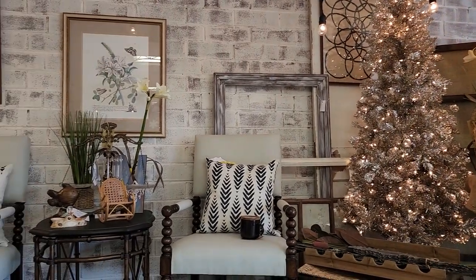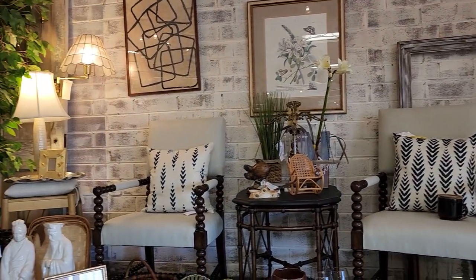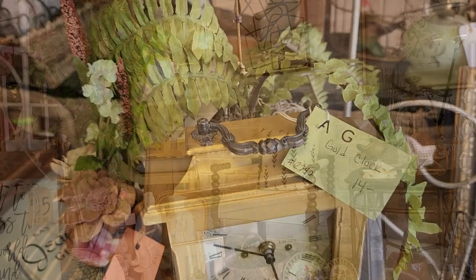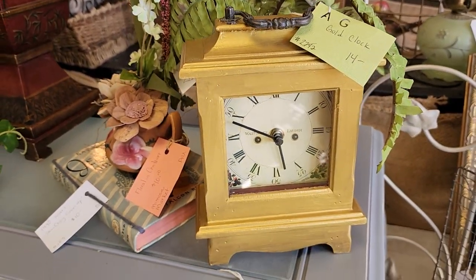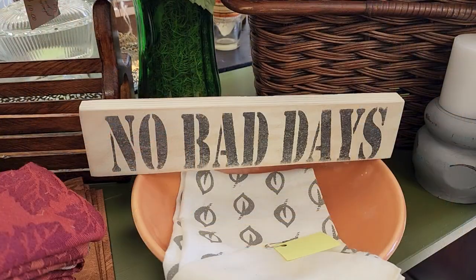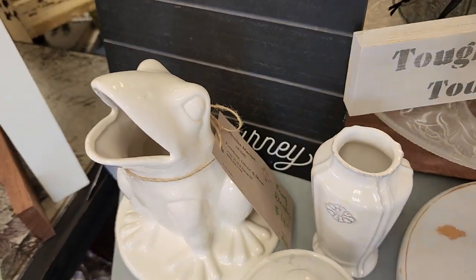And here's another shot kind of up in the display area of their store - all of these items are for sale. I love those chairs with those pillows. No bad days, everybody out there - no bad days. And I love this little frog planter, $14.